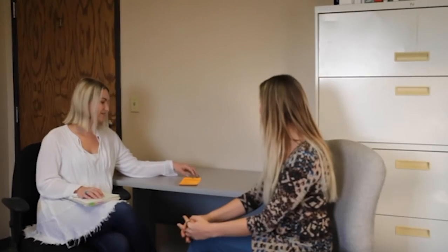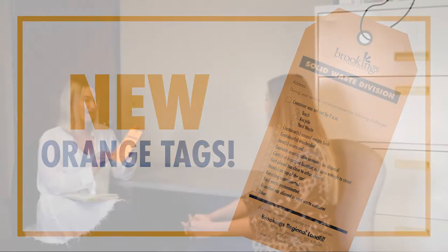Speaking of carts — as staff members are going around picking up waste, sometimes they run into issues where they couldn't pick the garbage up that day. We've come up with a process that makes it easier for residents to find out why. We have these new orange tags — they're bright orange so hopefully you can't miss them. Our drivers are using these on their routes to give a message on why your garbage, recycle, or yard waste was not picked up that day.